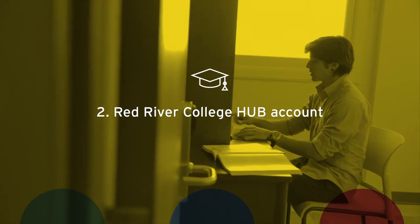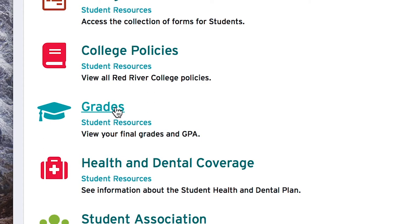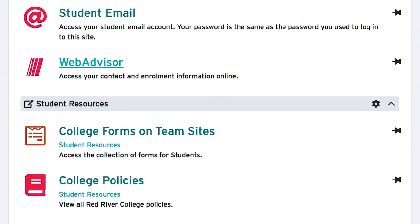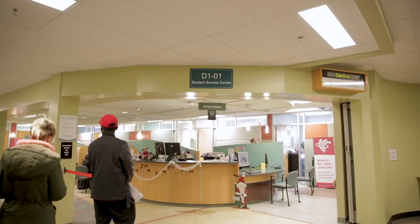Two: your Red River College hub account gives you 24-hour access to your academic history, registration status, account balances, and more. Activate your account with your student ID at either the International Education Office or a Student Service Centre.